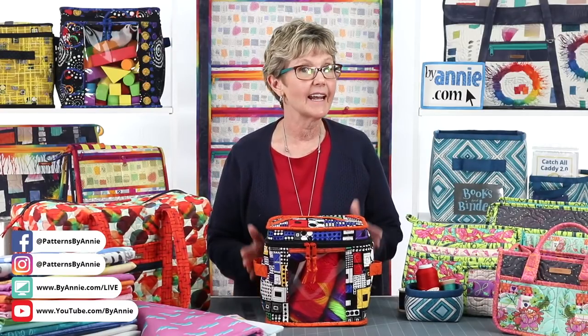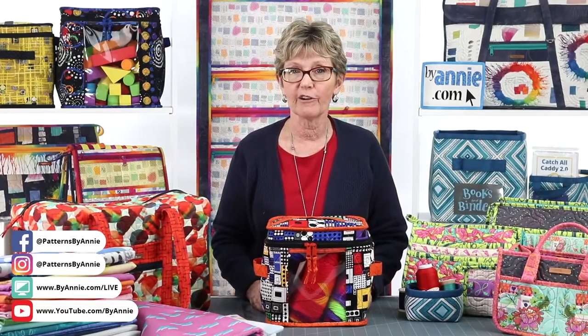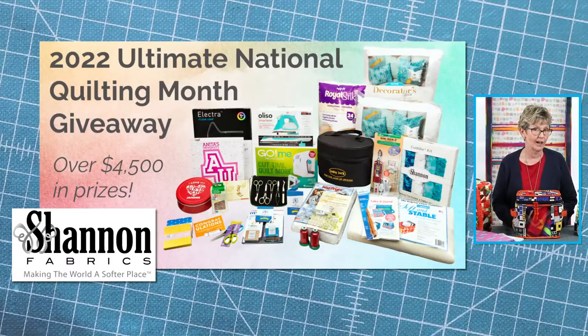Thank you again for joining us today. Don't forget that March is National Quilting Month, and to help celebrate, our friends at Shannon Fabrics have coordinated a really awesome giveaway. There are three grand prizes with a combined value worth over $4,500, including some ByAnnie's Soft and Stable. The giveaway runs March 1st to 31st and is open to makers in the continental U.S. - we'll put up the link so you can enter and find out all the details.